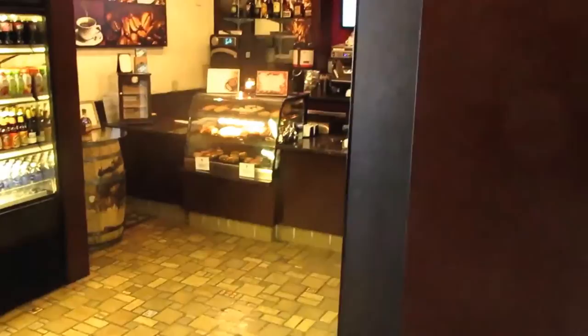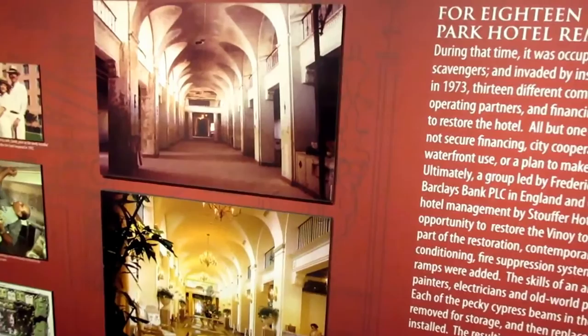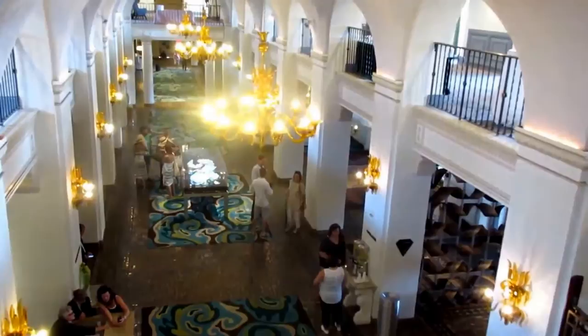Look at the tile floors here in this coffee shop off the main lobby. An exhibit explains the restoration of the Benoy — looks like there was a lot of work, but they did a nice job. Feel the casual elegance of the lovingly restored Benoy.